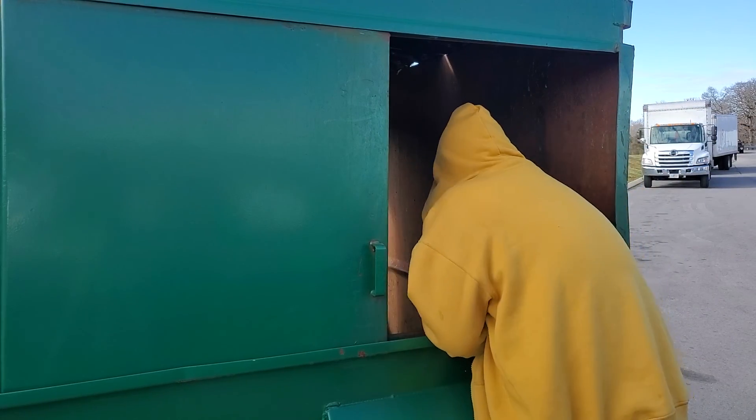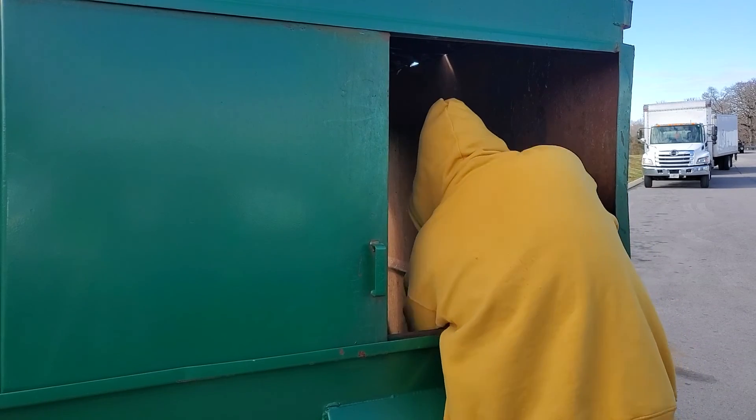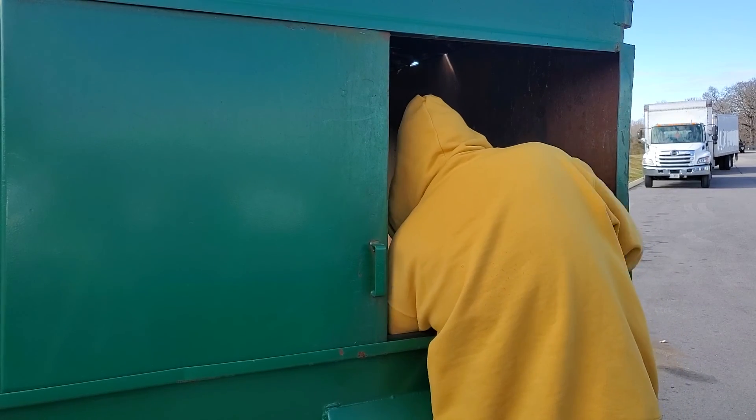I'm just filling up all the soda pop I'm getting here. Mellow Yellow, Dr. Pepper Co. Spray.